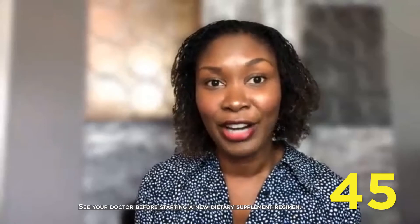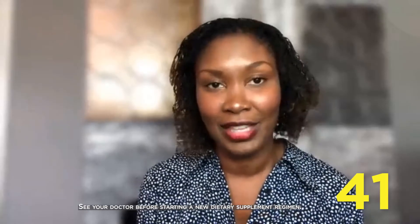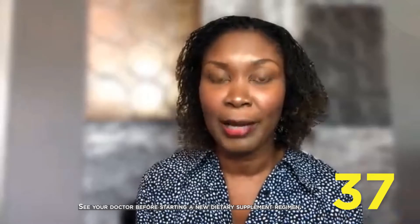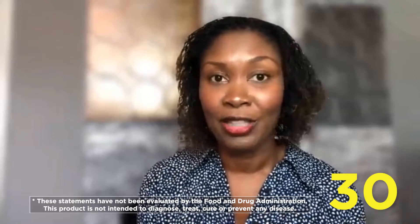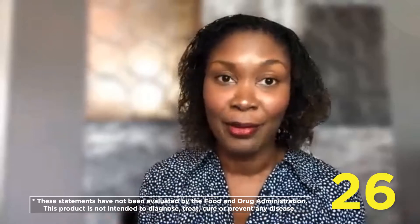Most people fall off with taking fiber right after the cleanse, but I feel like it's something that we should be taking every day. AdvoCare Fiber has 10 grams of fiber, specifically 6 grams of soluble fiber and 4 grams of insoluble fiber. It's great to have both of those combinations because one helps with regularity and the other helps with satiety. Fiber also helps with cardiovascular health as well as digestive health. So if you're not getting enough fiber in your diet, it's a great way to supplement by adding AdvoCare Fiber.